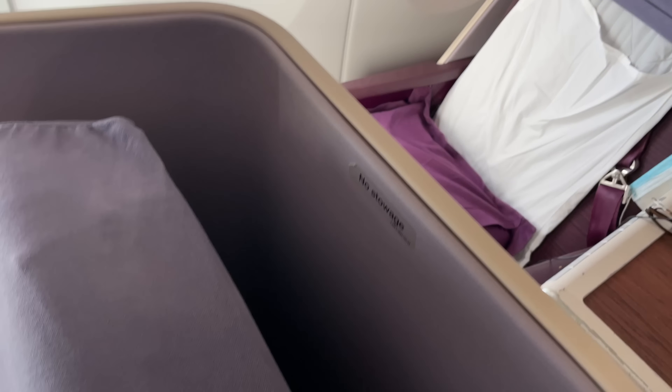On top of that, this cabin isn't in the best shape. The carpets are worn and things look a bit scruffy in general.